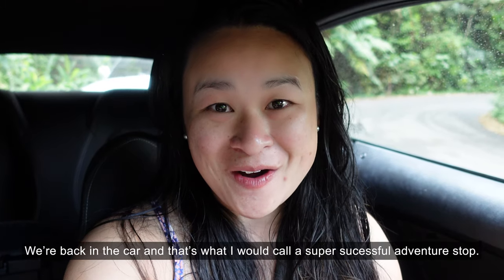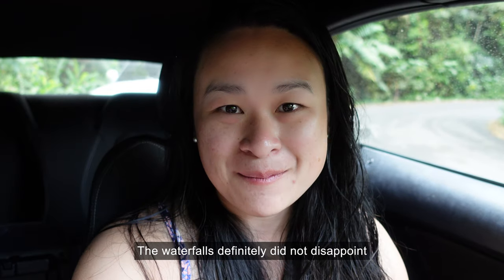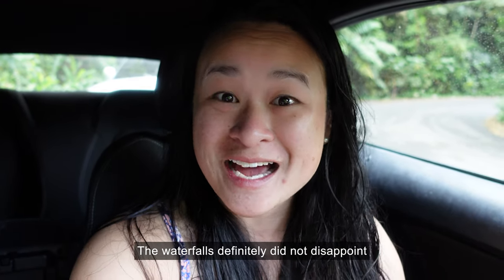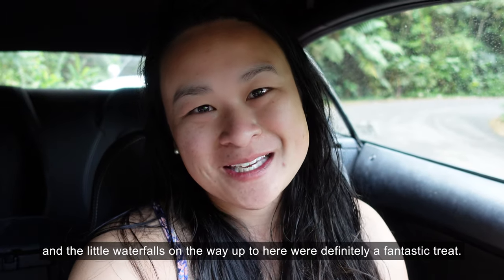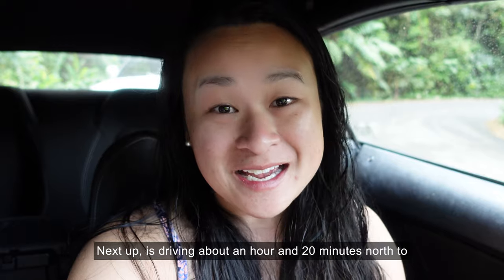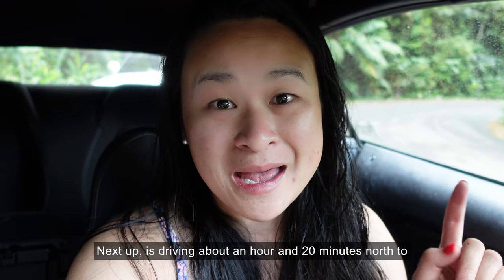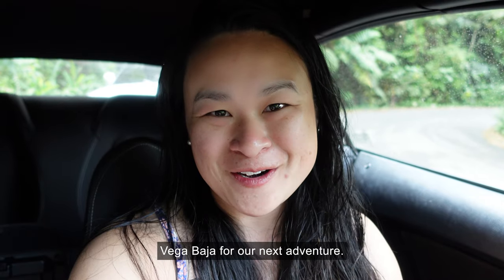We're back in the car and that's what I would call a super successful adventure stop. The waterfalls definitely did not disappoint and the little waterfalls on the way up were definitely a fantastic treat. Next up is driving about an hour and 20 minutes north to Vegabaja for our next adventure.